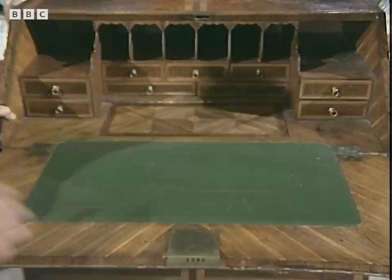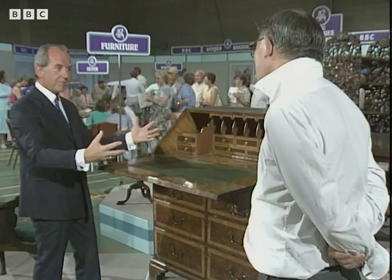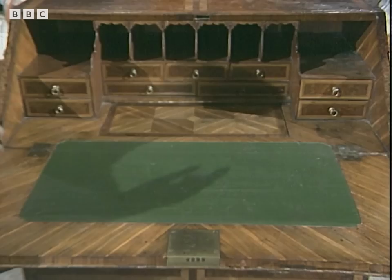This man loved laburnum, and he's quartered it, giving this fantastic, dramatic effect. And when you opened it, when it was new, it must have looked wonderful. These were bright colours — bright yellow and dark contrast — and the way it's laid all the way round in this diametric pattern. It's wonderful quality.